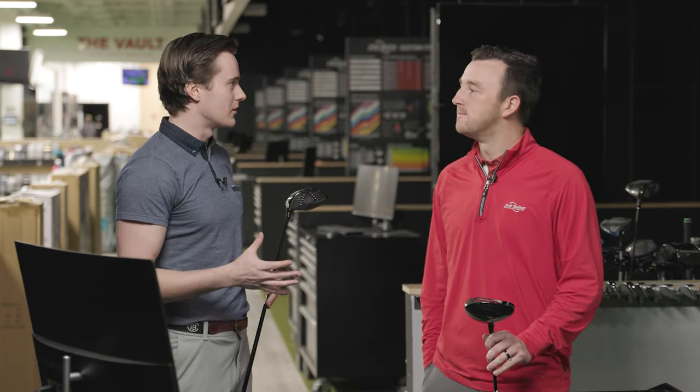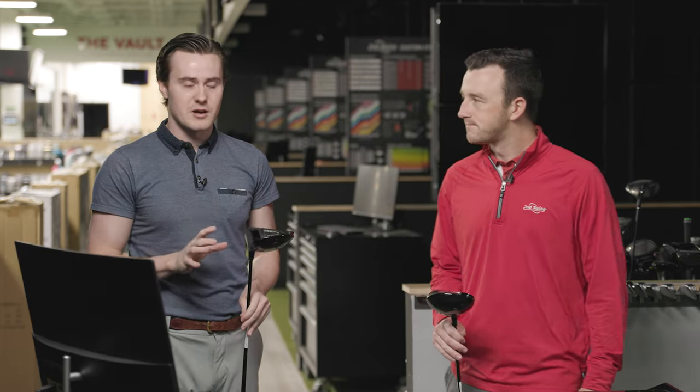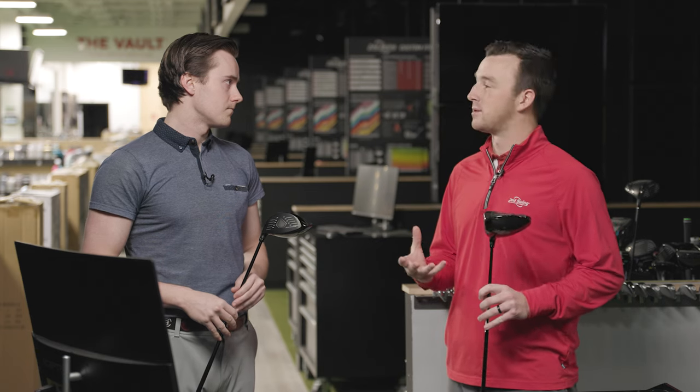Absolutely. I feel like TourEdge has developed somewhat of a cult following over the years. They've kind of found their niche. They really focus on that PGA Tour Champions marketing, and they don't have ten different models at sky-high price points. They have two really solid driver models — one for a higher swing speed, one for a more moderate swing speed — and they perform great. Another piece of that is the products are made and assembled in the USA, which is a huge component. A lot of golfers in the United States really appreciate and respect that.